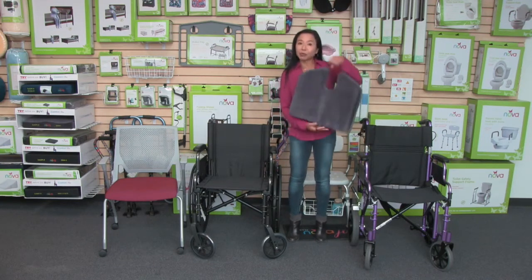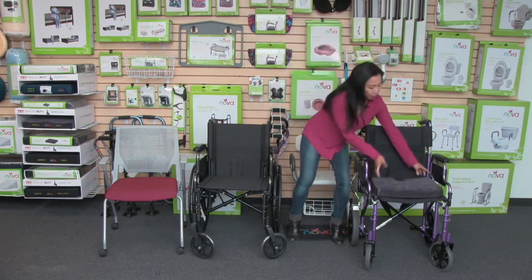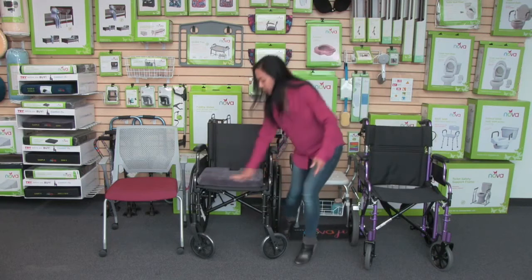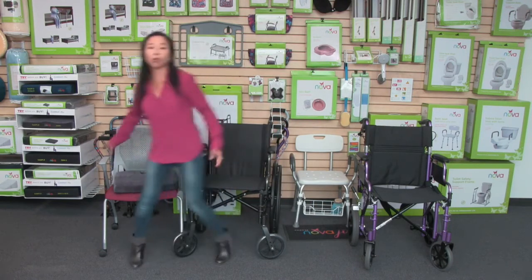It comes with a convenient handle so you can take it anywhere. The contour of the cushion is really ideal for sitting — from a transport chair to a wheelchair, it is such a comfortable cushion, and also an everyday cushion for an office chair or a home chair.